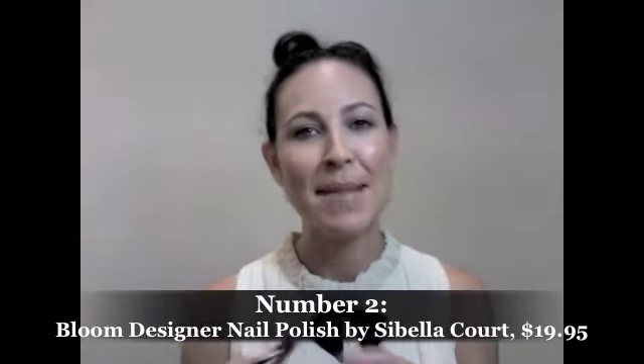Coming in at number two is a really cool new collaboration with Bloom and Sibylla Court. Now Sibylla Court is an amazing interiors guru, and her whole style is very kind of gypsy-esque. So she's worked with Bloom to create these beautiful nail polishes. This one is called Gypsy Gold, which I absolutely love — such a beautiful color. And this is Tattered Gray, an almost taupe-y, beautiful gray. I am loving both of these shades right now.